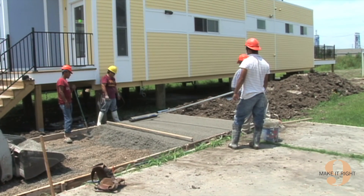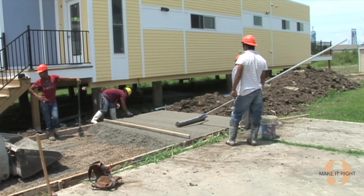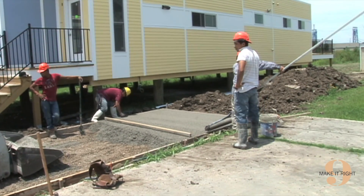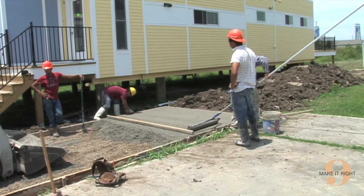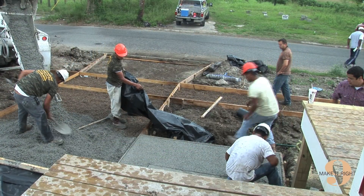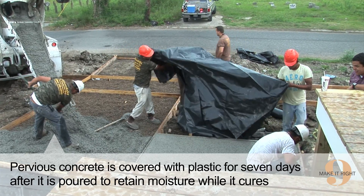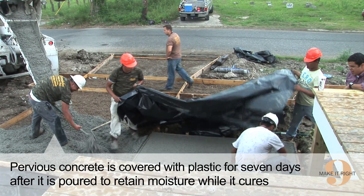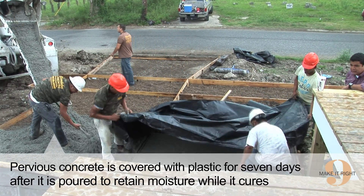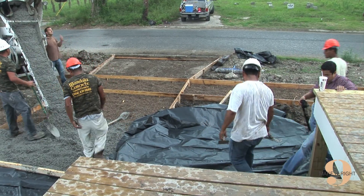Following joint placement, the concrete is finished using compaction rather than traditional floating and troweling operations. Compaction allows the concrete to have voids and remain pervious. Finally, the newly installed pervious concrete is covered with plastic for seven days. The plastic retains the moisture in the concrete while it's curing, and after seven days the plastic is removed and the concrete is ready for normal use.